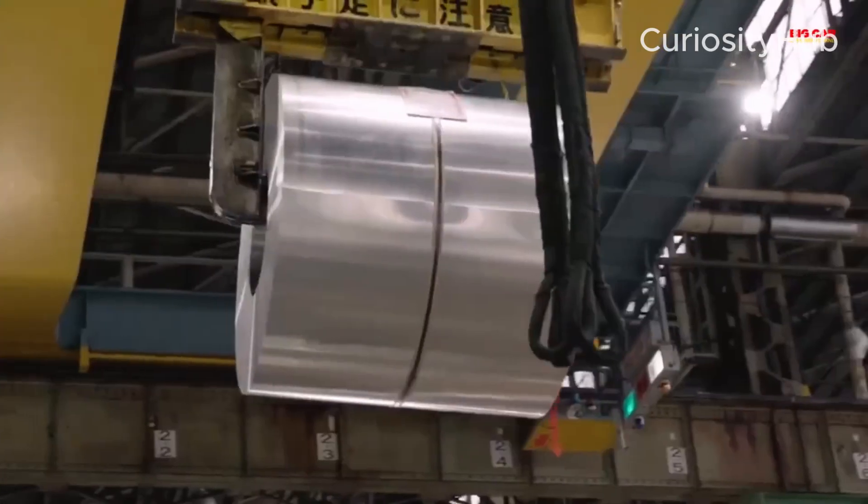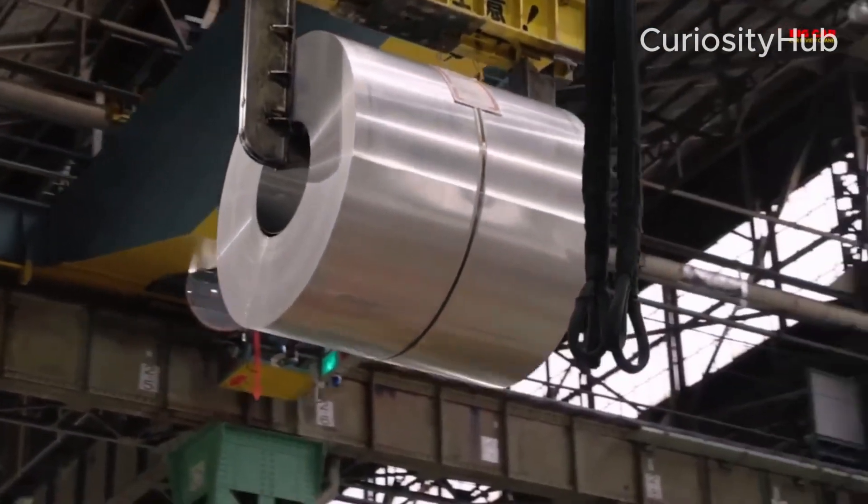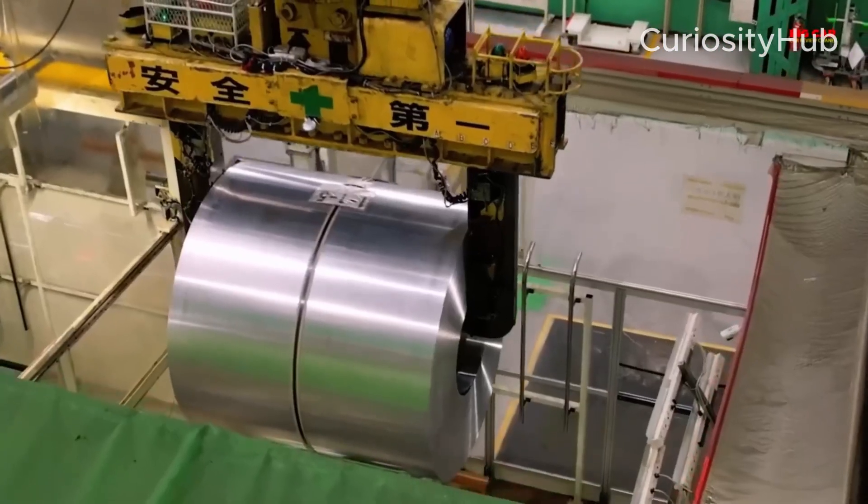Giga Casting Technology, which uses large aluminum castings to reduce the number of parts and welds in the vehicle body, resulting in lighter and stronger structures.